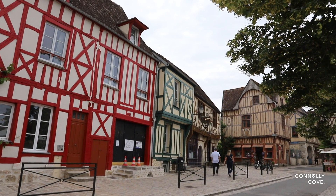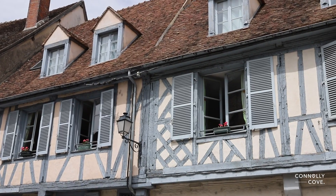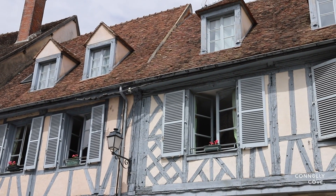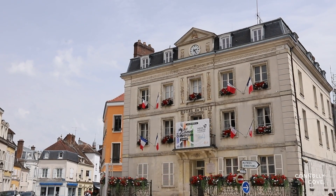Welcome to a journey through Provence, a charming town in France renowned for its rich medieval heritage. For those planning a visit, here are five must-do activities that will make the trip unforgettable.